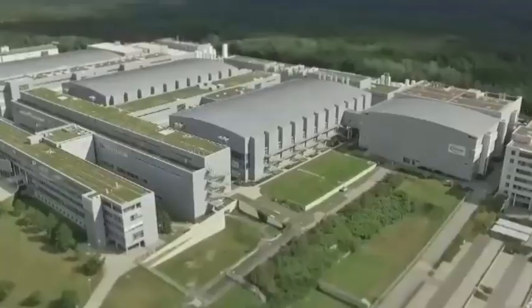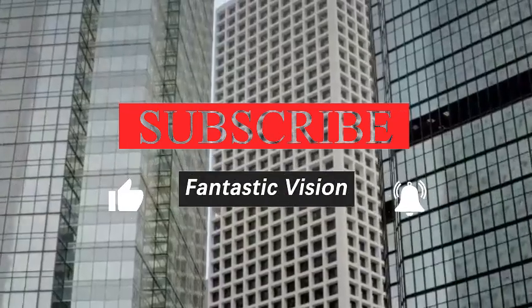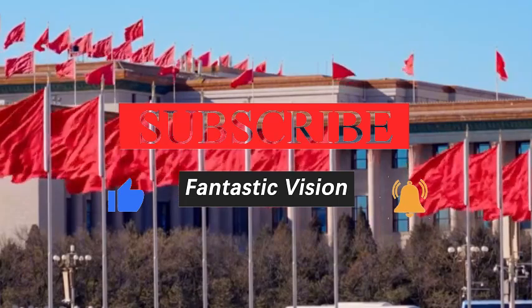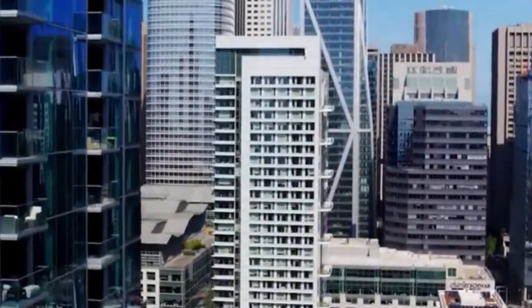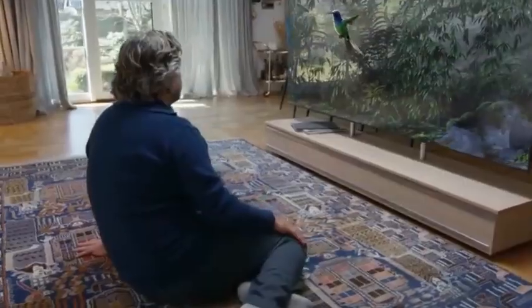Today, etching machines are the domestic semiconductor manufacturing equipment with the highest domestic production rate, and AMEC has become a world-renowned etching machine company. In this regard, some foreign media directly stated that mainland equipment has begun to break through, and there will be more and more categories in the future.